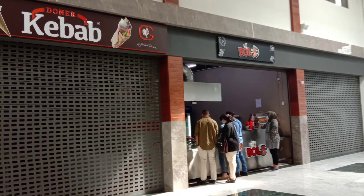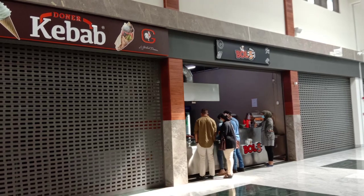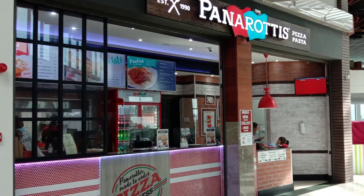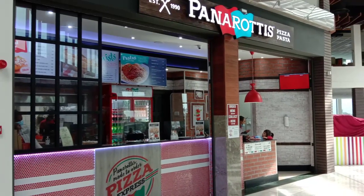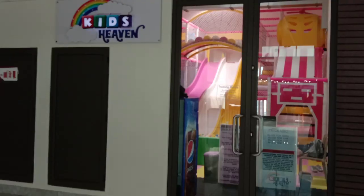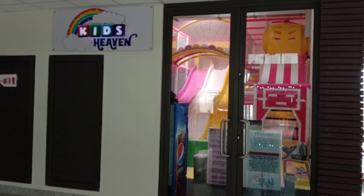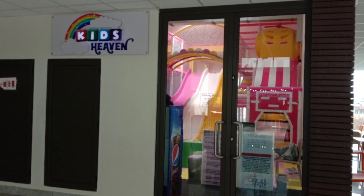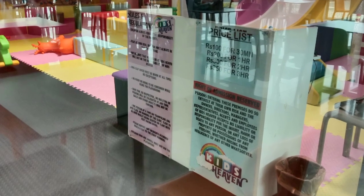There are still a lot of stores and food stalls unoccupied here. If you guys are visiting with kids, there is a playground for them. The rate is also at a reasonable price.